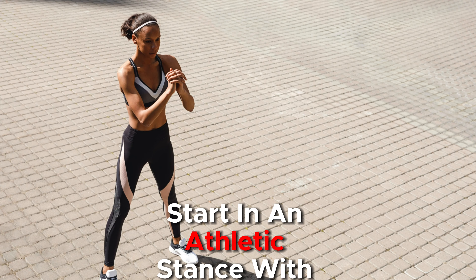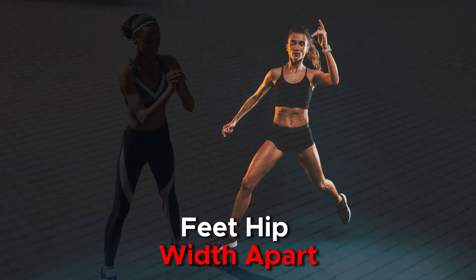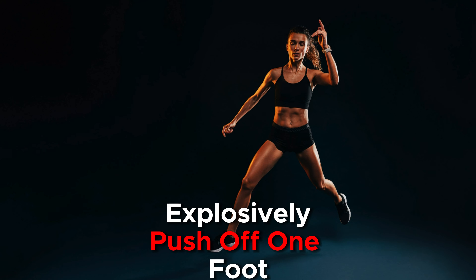Technique: Start in an athletic stance with feet hip-width apart. Explosively push off one foot and laterally bound to the side, landing softly on the opposite foot. Immediately bound back to the starting position and repeat on the other side.